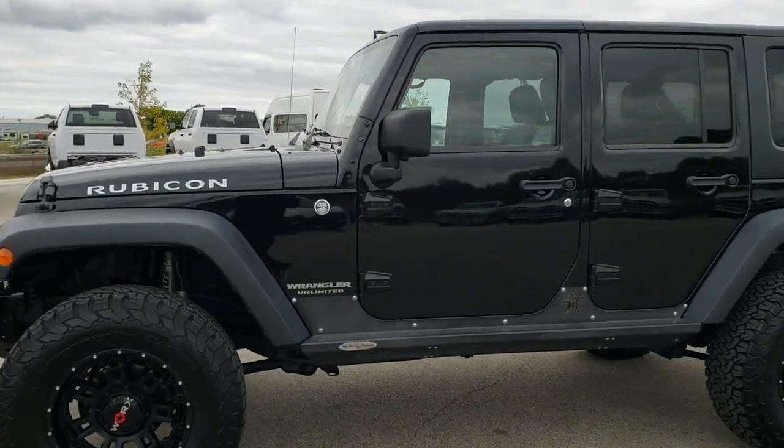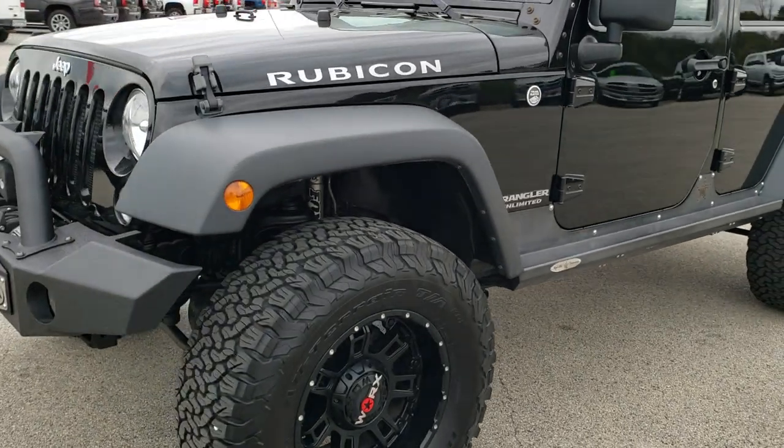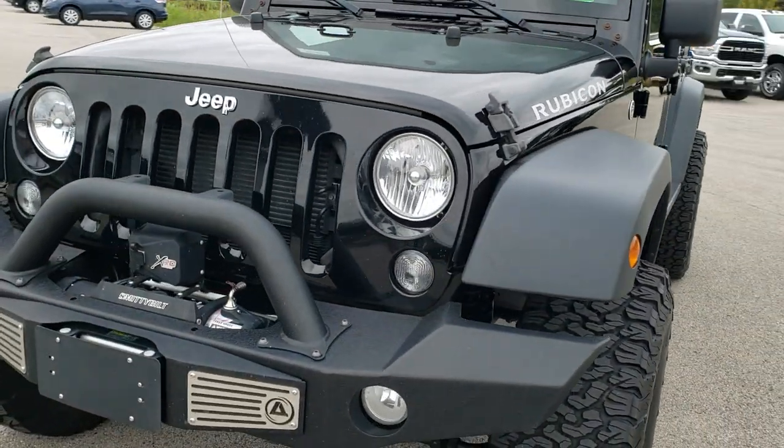This is stock number 10337. We are here at Summit Automotive in Fond du Lac, Wisconsin — your new and used Jeep Wrangler headquarters.